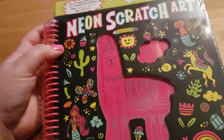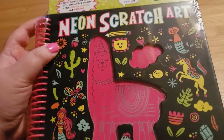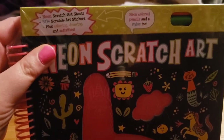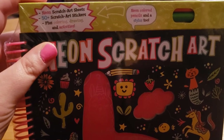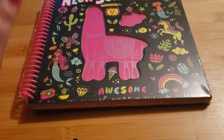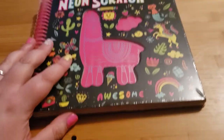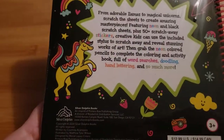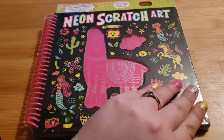The next thing I got was this neon scratch art book. It comes with a neon colored pencil and a stylus. These are those scratch art sheets, and I also find these kind of relaxing to do. I thought it was just a cute book, and I got it to help with my anxiety.